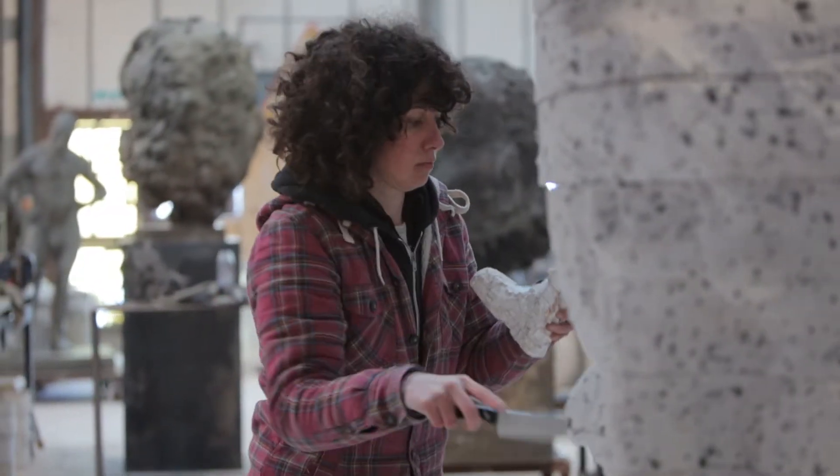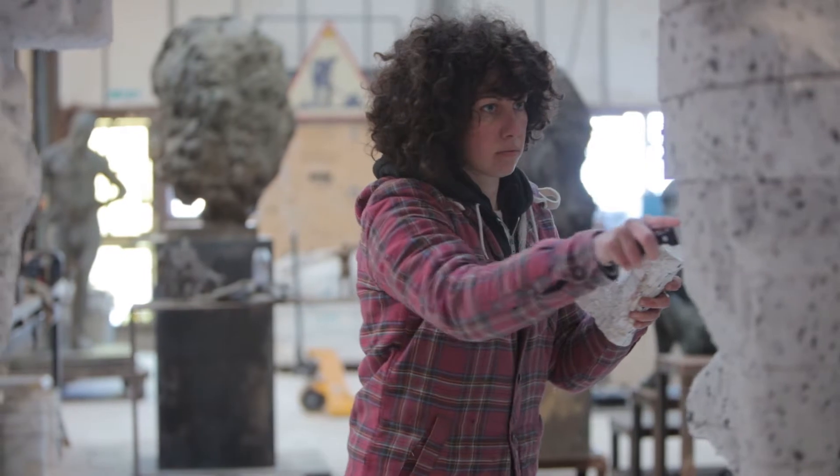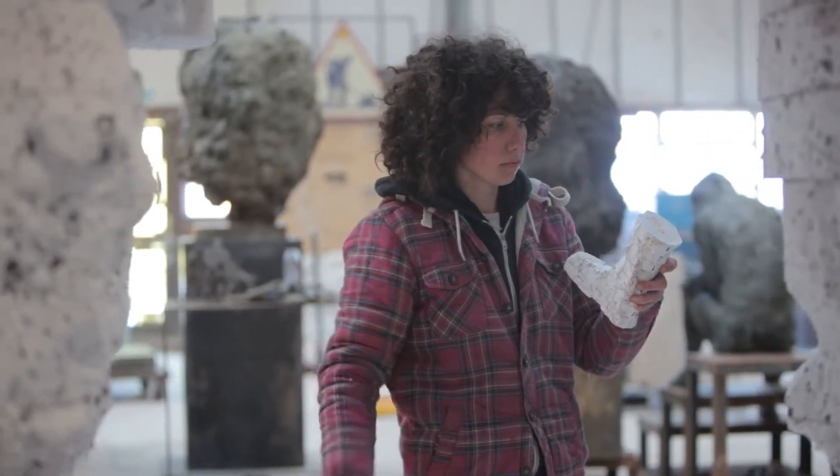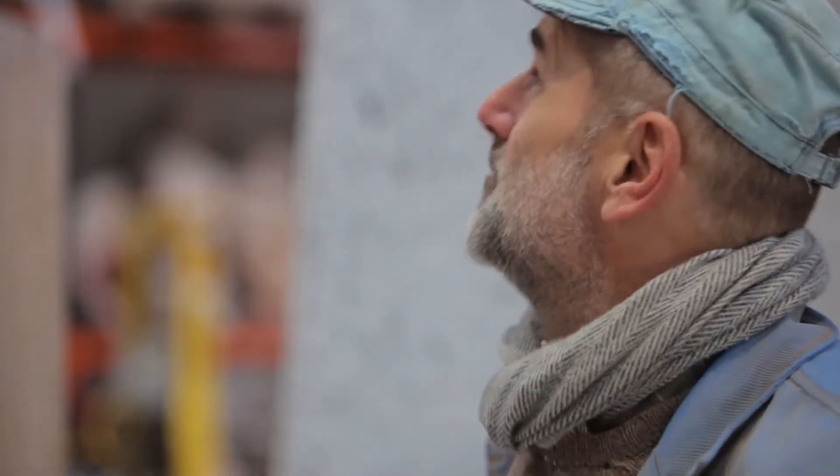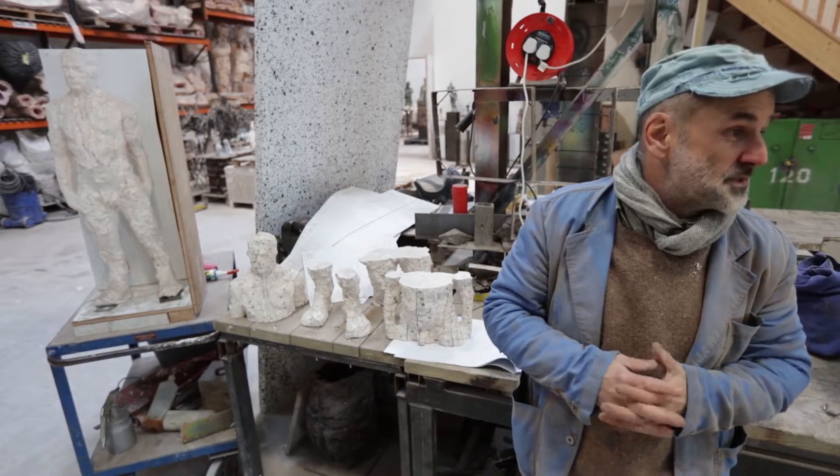Then we're going to start carving the figure with knives and wire brushes and stuff. The numbers are really helpful because we get lost in the whole morass of polystyrene. You get a bit snow blind, you don't know where you are. And this process will take about three or four months.